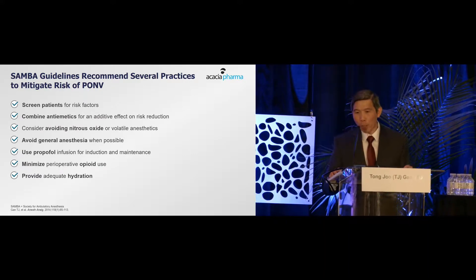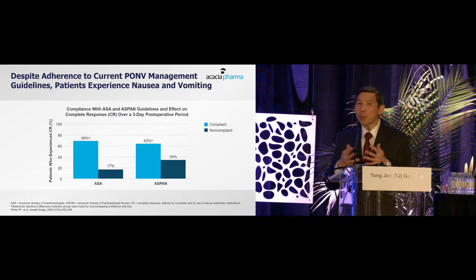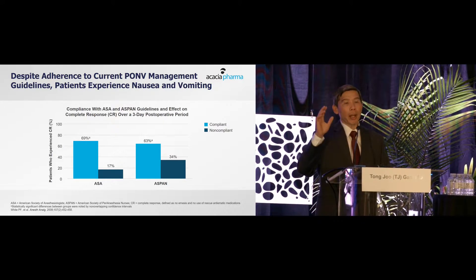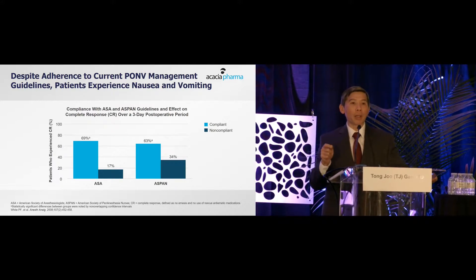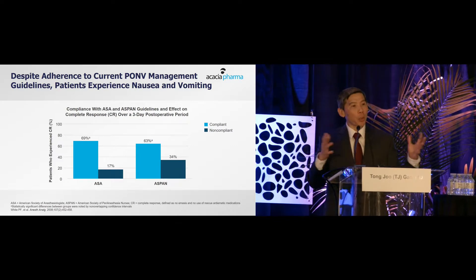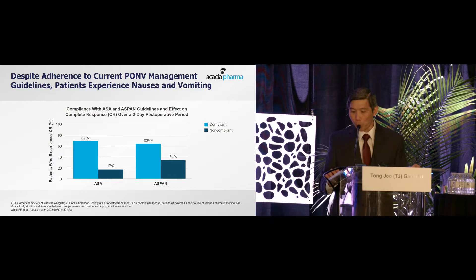Minimize postoperative opioids and provide adequate hydration. Professional societies provide guidelines and encourage people to follow them. Institutions that implement and comply with the guidelines — whether SAMBA or others — see their incidence of post-op nausea and vomiting decrease, which is something administrators appreciate.